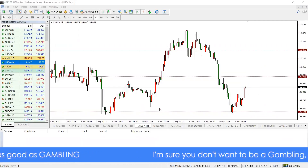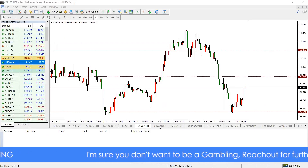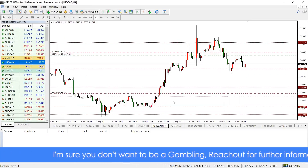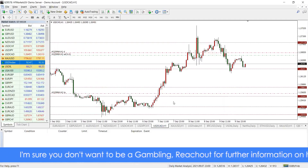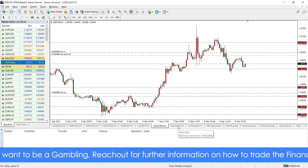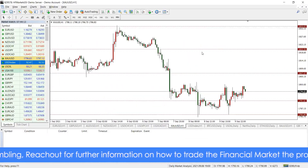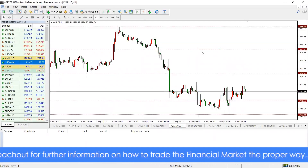Being Friday, we have some data coming out later today — for CAD, the unemployment rates today, and also for the dollar, PPI at about 1:30 p.m. Expect some volatility for the dollar and also for CAD.